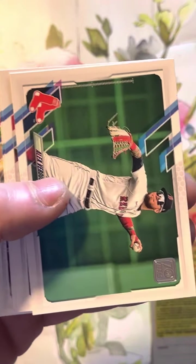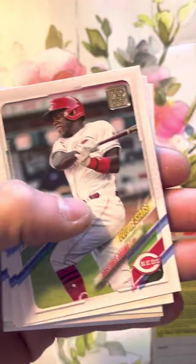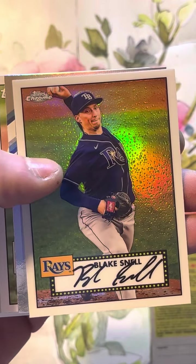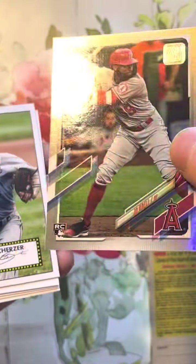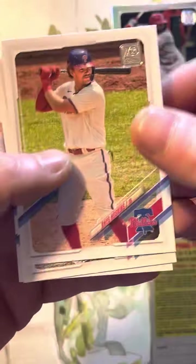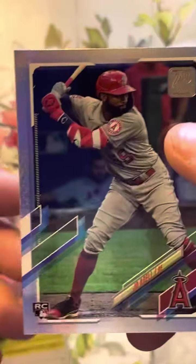This is Topps Series One 2021. I don't even know who we're looking for out of here — I'll know when I see them. There's some good players in here, like Kieboom Hayes maybe. Oh, there's a nice card — is that an autograph? No, it's just a chrome. Blake Snell chrome — that's nice. And this is a good one — Joe Adele, nice foil rookie. That's a really nice card. There's another signature? No, it's not — it's a facsimile. Aaron Judge. So we got some good ones: the Joe Adele foil, that's really nice.